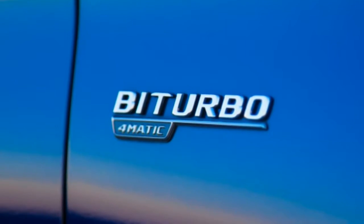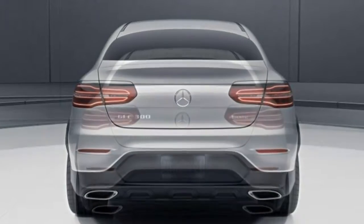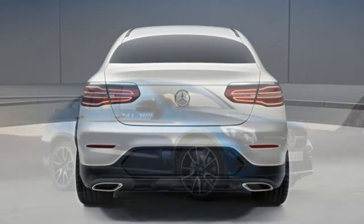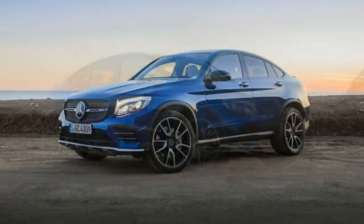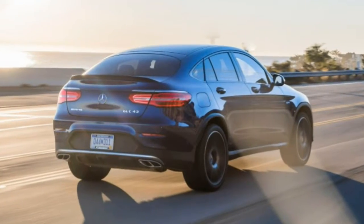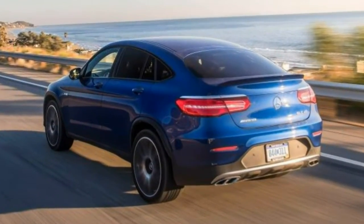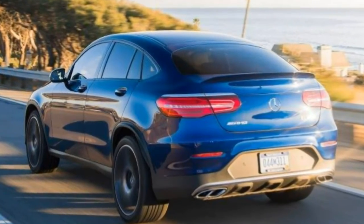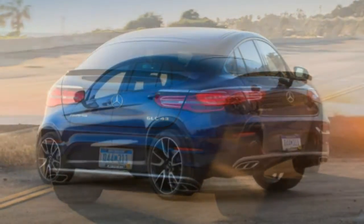The AMG GLC 43 is the first of the performance-oriented trims. It comes with a turbocharged 3.0-litre V6 producing 362 horsepower and 384 lb-ft of torque, 20-inch wheels, a sport-tuned version of the GLC 300's optional adaptive air suspension, upgraded brakes, heated front seats, steering wheel-mounted shift paddles, blind spot monitoring, keyless ignition and entry, and satellite radio along with a 115-volt power outlet.